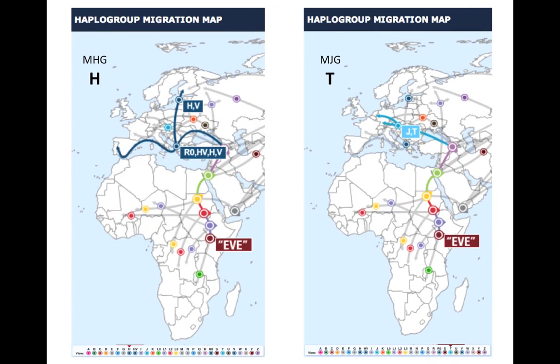Family Tree DNA sends you a very nice map showing the migration of the various haplogroups out of Africa. For my dad on the left, who is haplogroup H, as humans came out of Africa and went up to Greece, haplogroup H moved across to Italy, then a group moved north to Scandinavia and another moved south along the coast to Spain. In contrast, haplogroup T — my group on the right — followed the same route out of Africa, but from Greece made a beeline for Belgium. Two different migratory patterns.